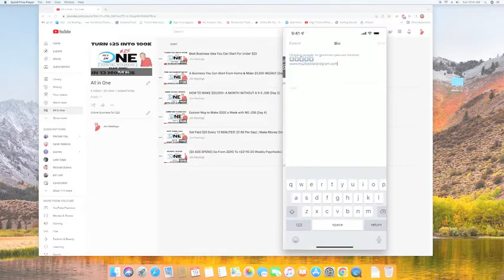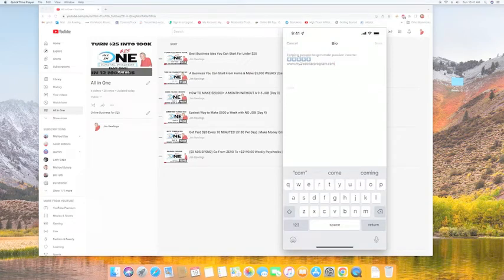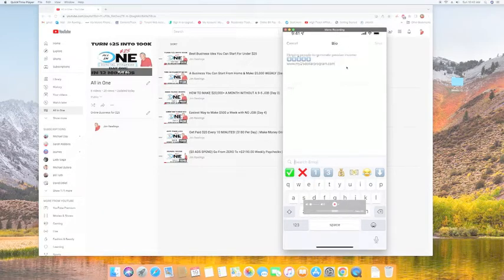Next we want to set up the bio — this is what people see when they click to follow you. You can write anything: 'work at home mom,' 'helping people make money online,' 'generating income,' 'helping people make their first thousand.' Make sure you include your domain name that we got on Day 3. To add arrows, go to the emojis section, type in 'arrows,' and they'll bring up a bunch for you. Once you've got that, hit Save and you're done.